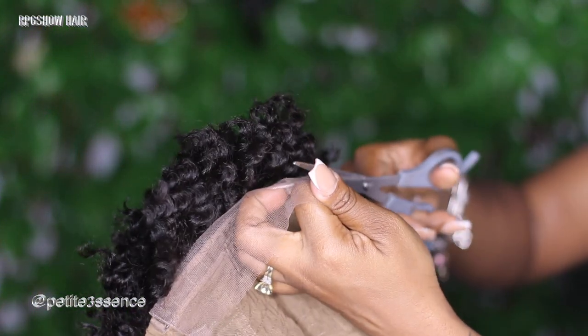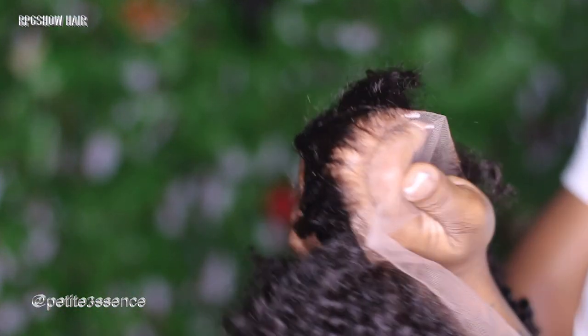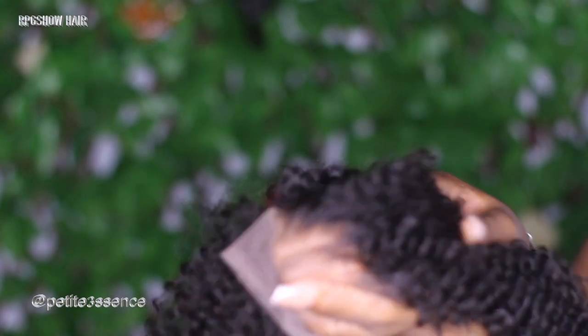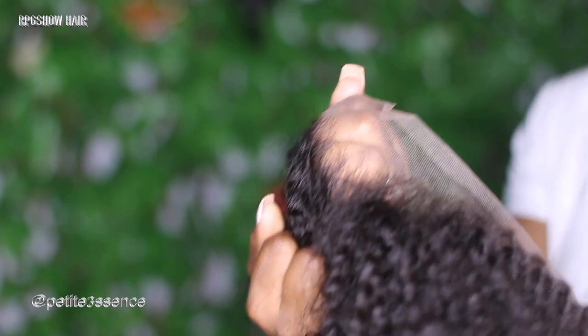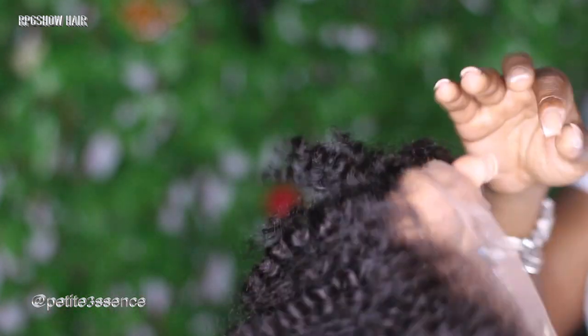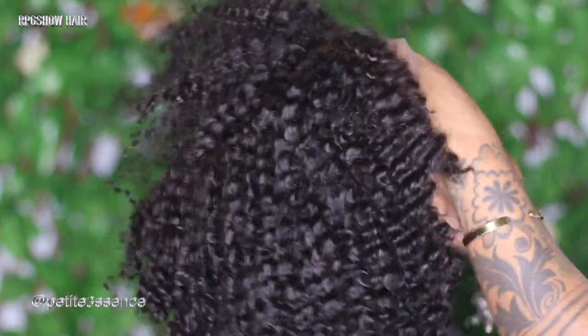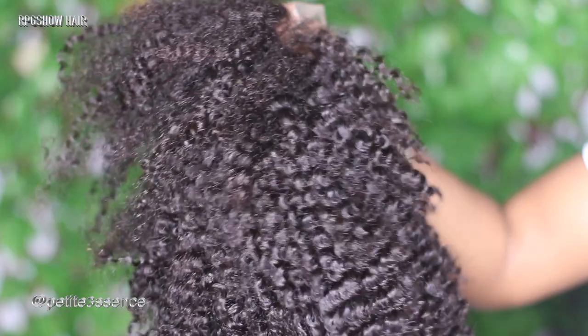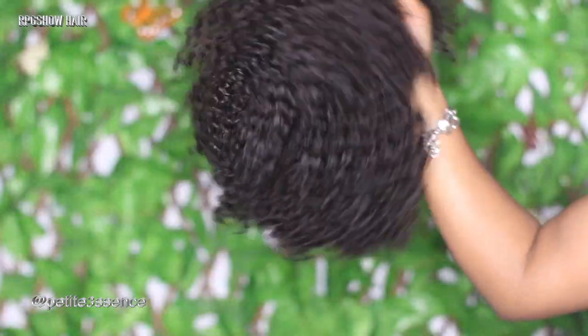You can go ahead and cut off the extra lace in the back — you don't need that. I always do a little lace test on camera so you can see the quality. This is how it looks — you don't need to pluck this any further. Bear in mind these laces are very delicate, so over-plucking can tear it and accelerate shedding. You want these to last as long as possible. It's so cute — it's a kinky curly kind of texture, very full.